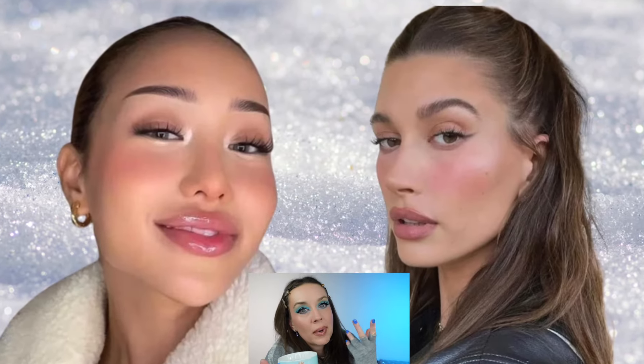Hi guys, welcome back to my channel! It's really freezing. This time I'm recreating this cold girl makeup look, and it is a lot of fun. Cold girl makeup is trending all over the internet for a few months already, so I'm a little bit late to the party. But now because it's so cold here — it's minus one in the UK, which is a lot — yes, with the heating system in here, this is my take on this trend.